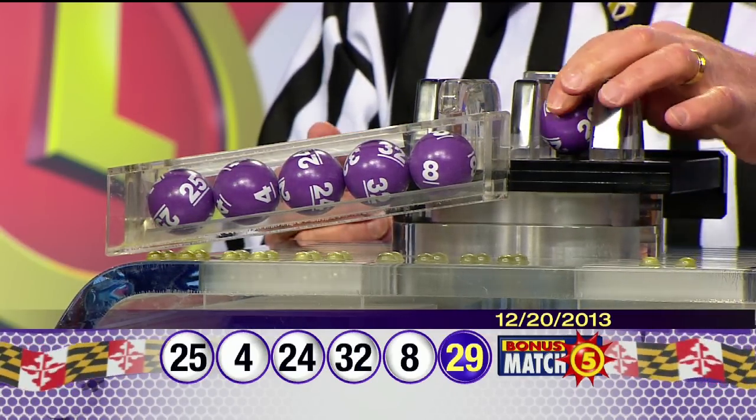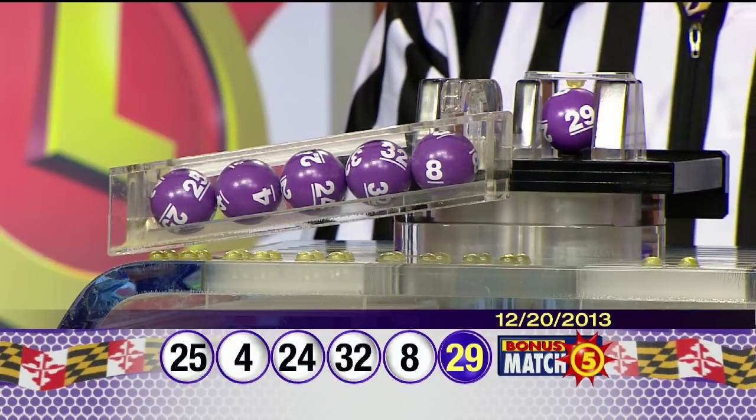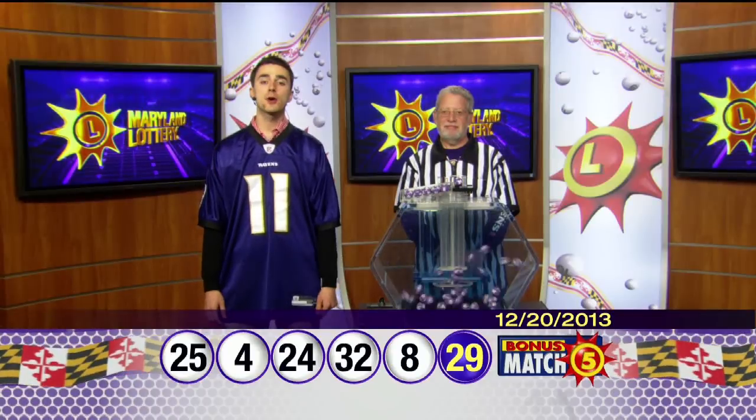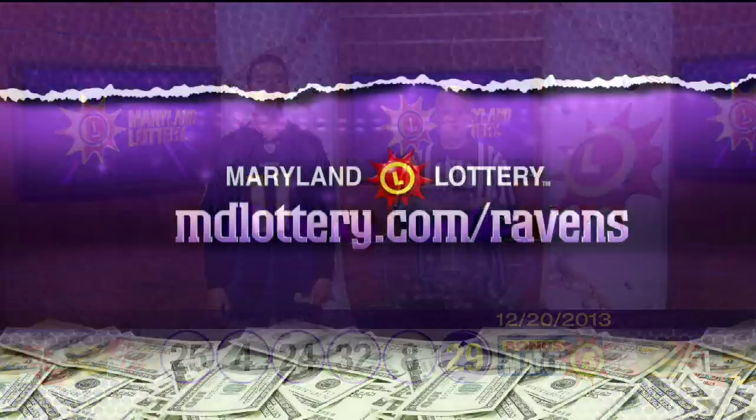Again, your Bonus Match Five numbers: 25, four, 24, 32, eight, and the bonus ball, 29. For up-to-date jackpot information, visit mdlottery.com — the Maryland Lottery. Let yourself play.